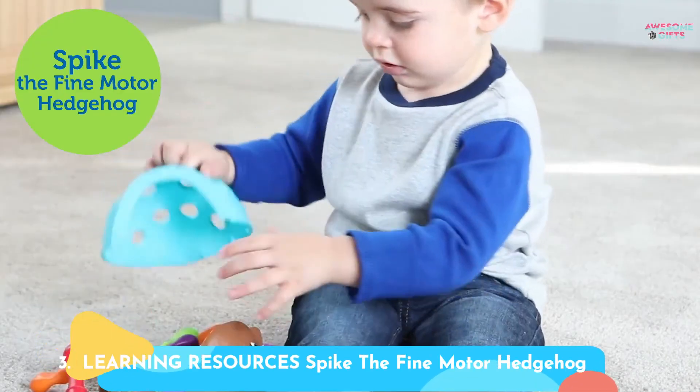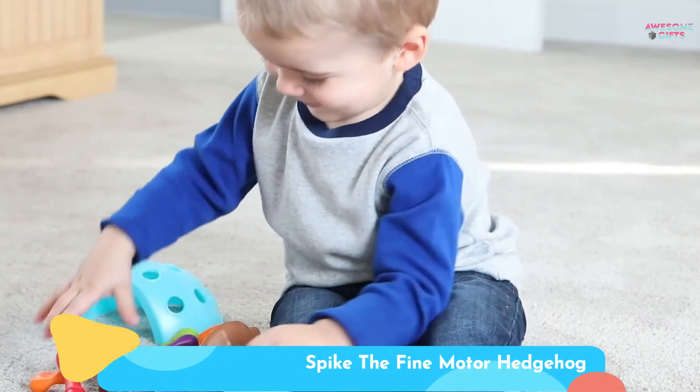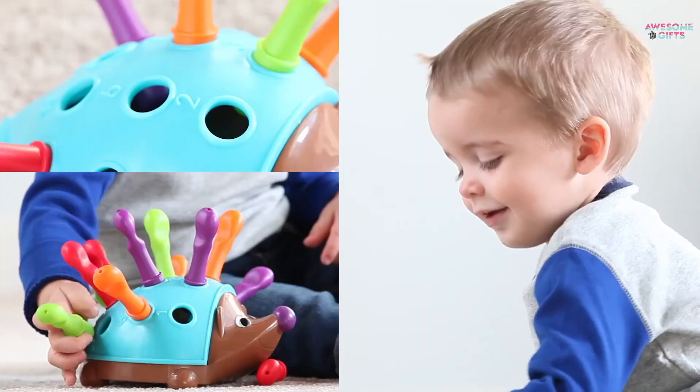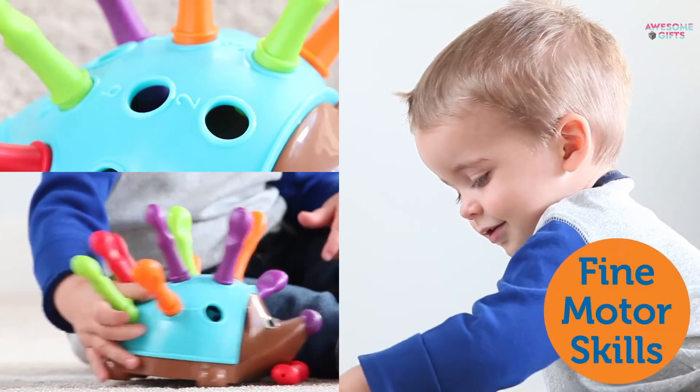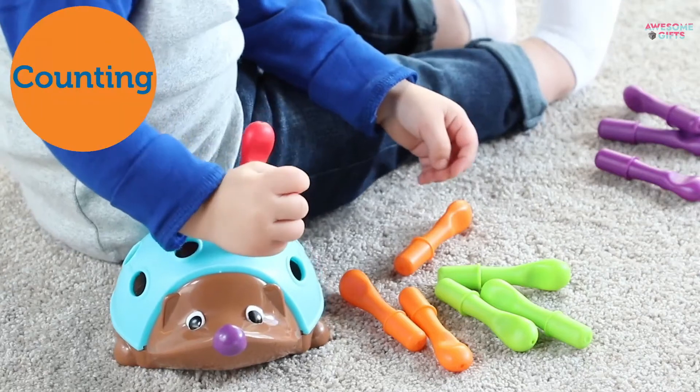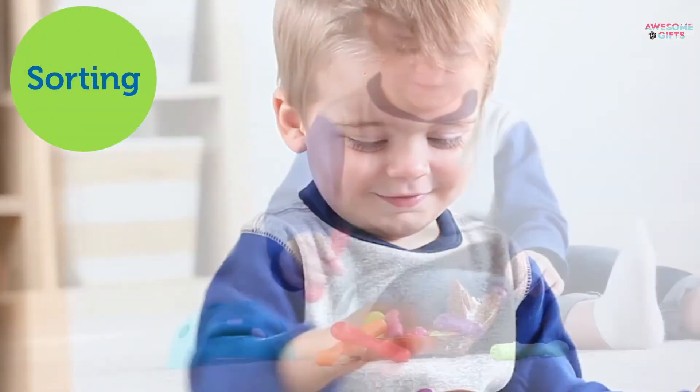Number 3: Learning Resources Spike the Fine Motor Hedgehog. This colorful hedgehog helps little fingers develop fine motor skills with grasping and pinching, and can be used for color recognition, counting, and learning. As a bonus, you can store the pieces inside the shell for easier portability. It's for ages 18 months and up.